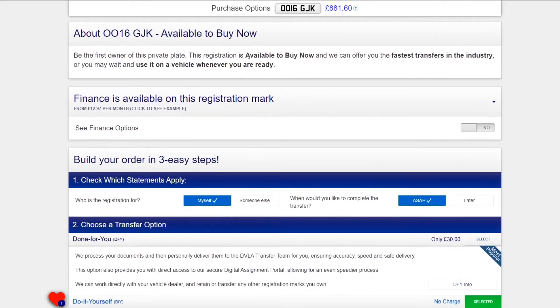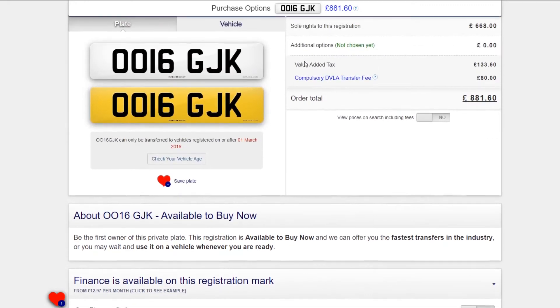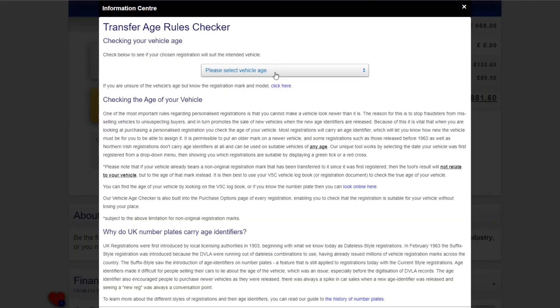The important information section tells you the current status of the registration. This mark is listed as 'New, Available Now.' You can purchase the registration even if you are not yet ready to use it.